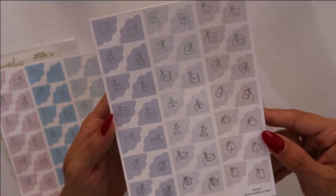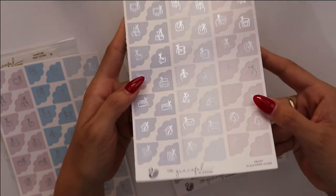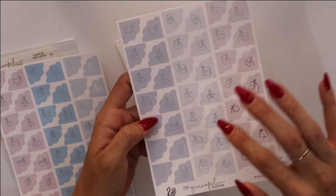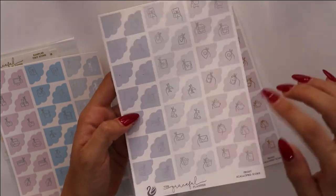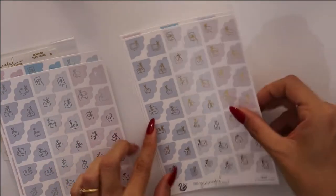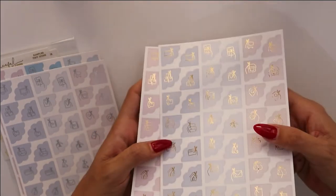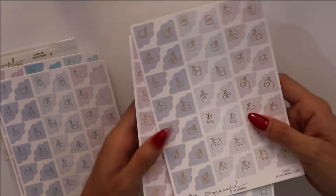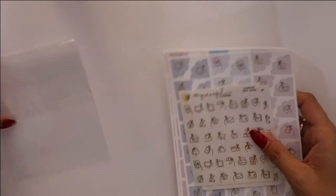I got the frosted scalloped icons — same icons but in a different colorway. You have a lilac, a light purple, and a dusty rose pink. And I've got them in the same colorways but in gold foil, which is absolutely fantastic. So that is my order from the Graceful Planner and I'm really happy with it. I cannot find this sort of style here in Australia, so I get them overseas.